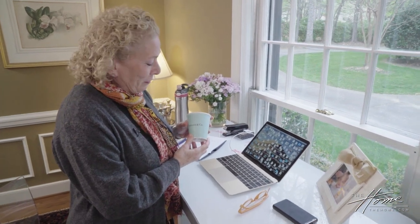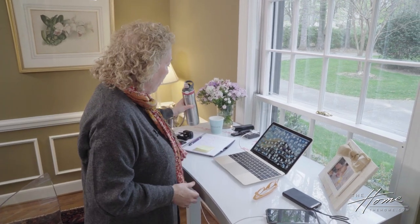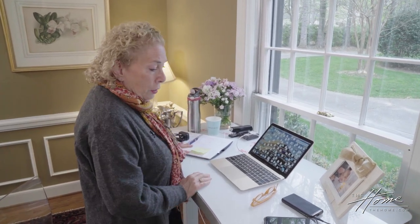I have my coffee cup that my husband got me for Valentine's Day. Be sure to have something fun and memorable for yourself at your desk. I always have water by my desk and a place to make notes.